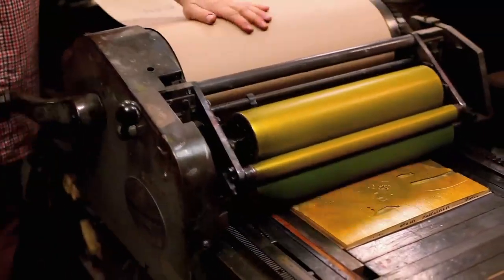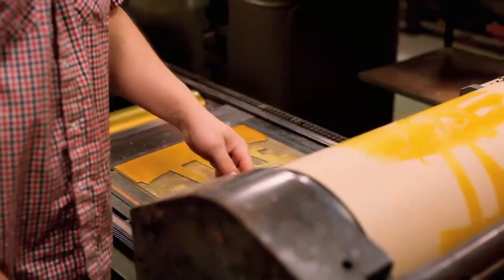This is how Ben Franklin printed 200 years ago. And this is how Gutenberg invented printing — it's the same technology. So we keep that going here.